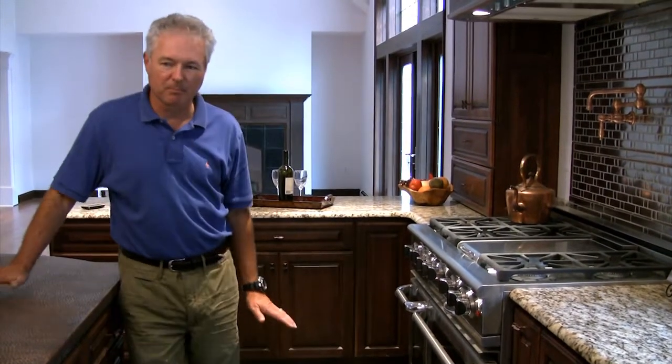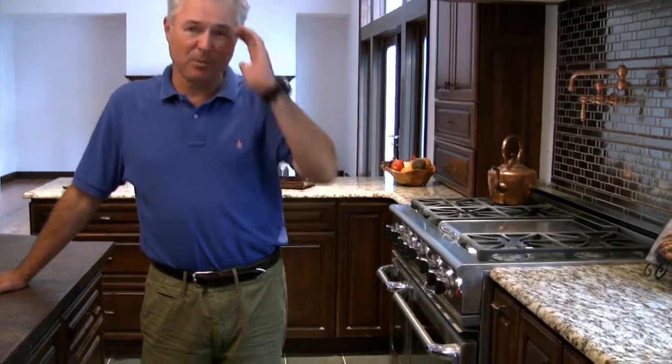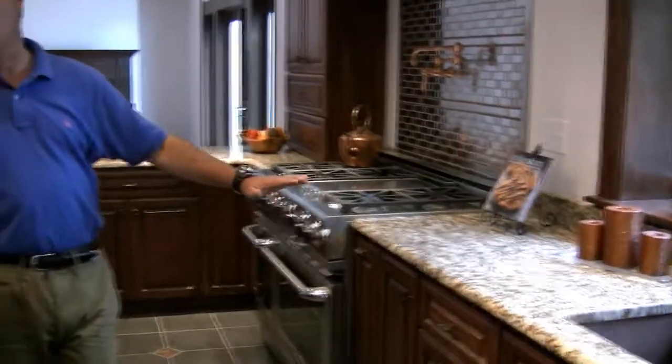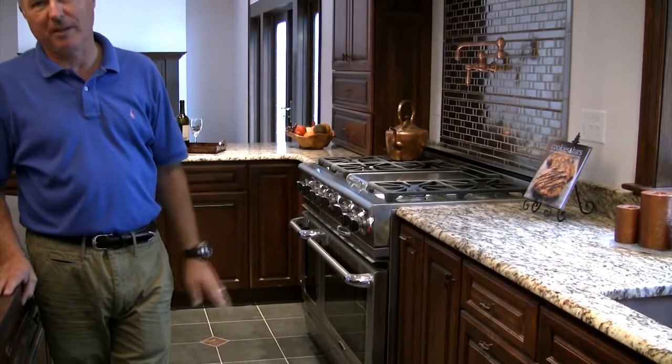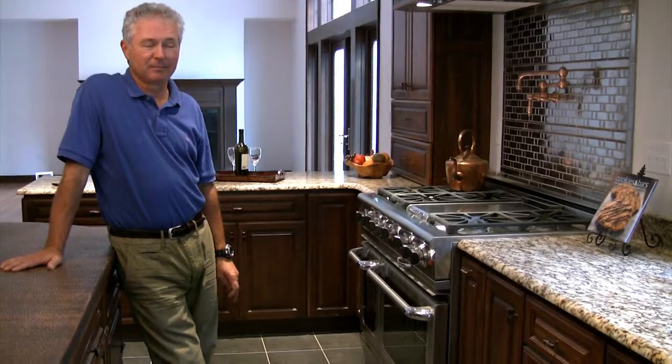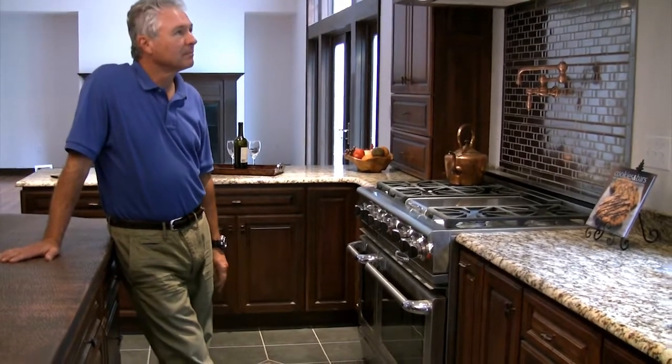We did all of the kitchen cabinets, all of the countertops — not counting the copper one — all of the vanities in four bathrooms, all of the countertops which are all granite or marble, and the whole package was $45,000. That's quite amazing versus $100,000 just for the kitchen alone. DirectBuy was a very, very good choice.